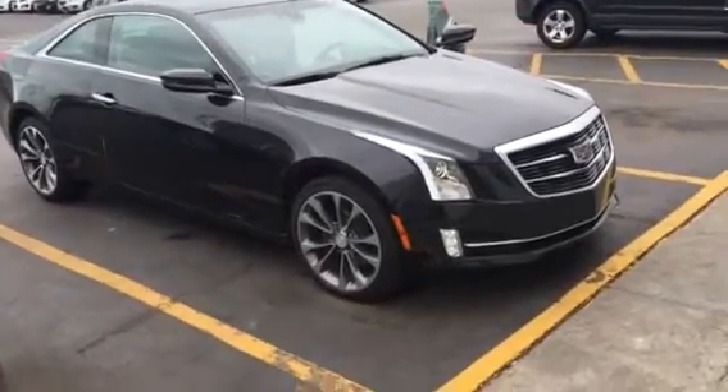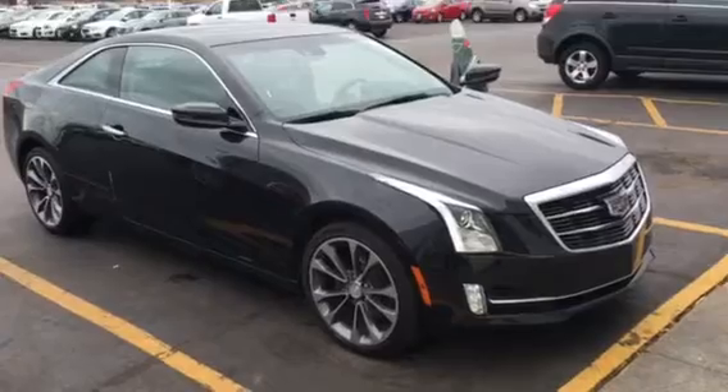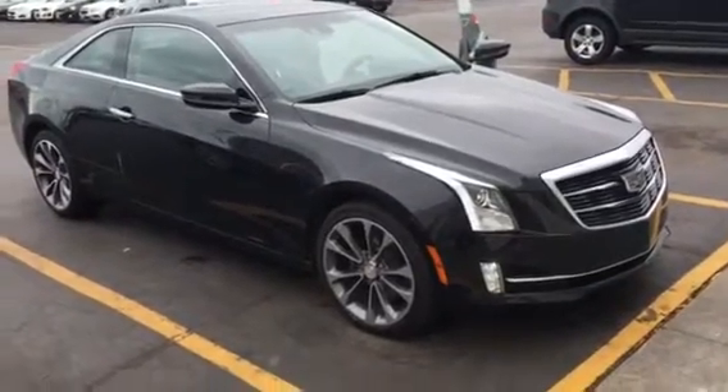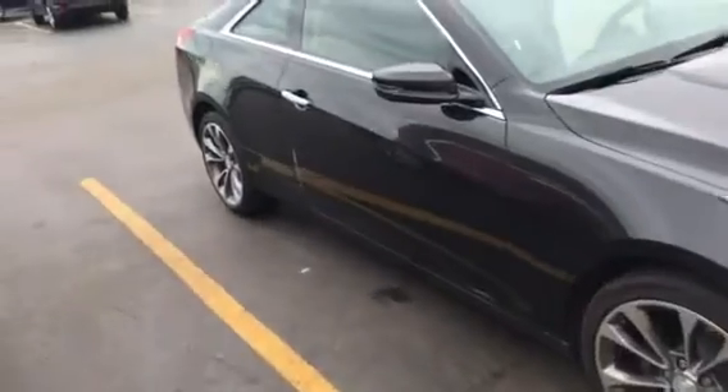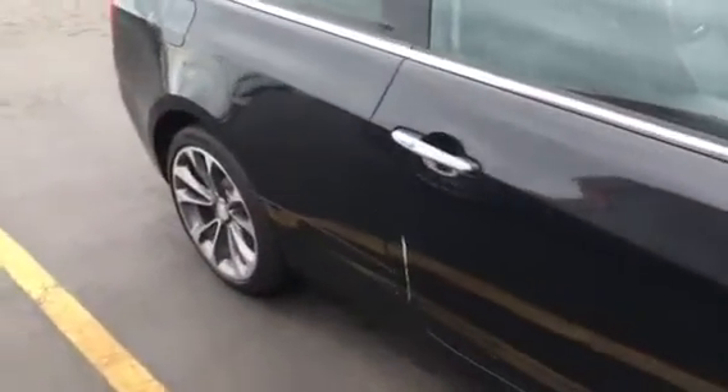Hi, this is Amanda from Frank Boucher Chevrolet Cadillac in Racine. I wanted to send you a quick video on this gorgeous 2015 Cadillac ATS Performance Coupe. It's actually the same as that car I drive — it's awesome, great pickup.